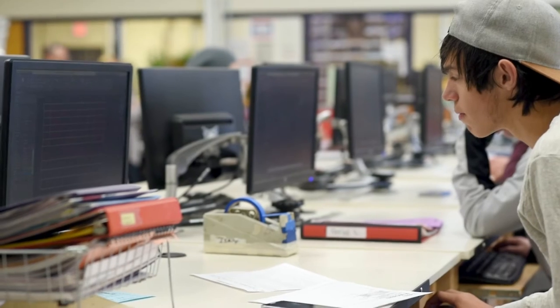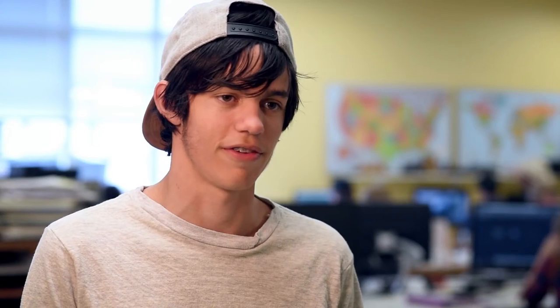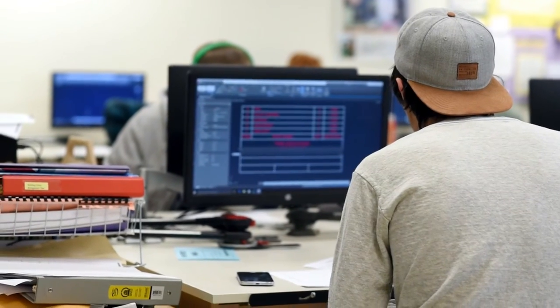From what I've seen, college courses cost a lot more when you take them through the college. This class, for example, is two credits for only $100, whereas if you take that in college it costs a lot more than that.